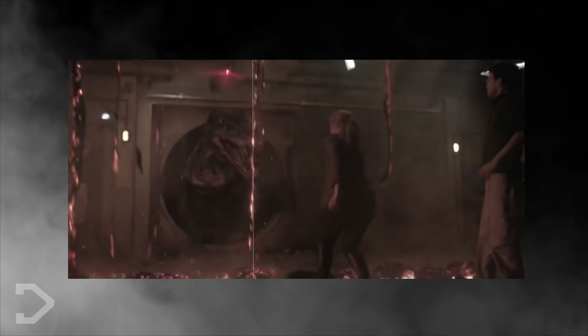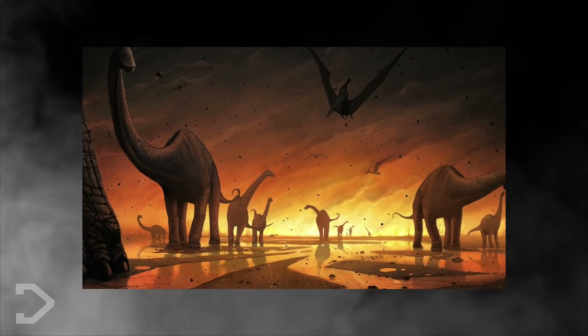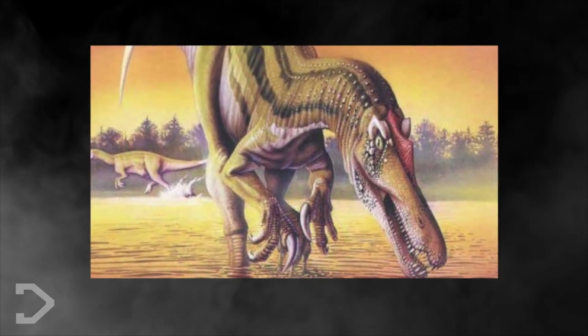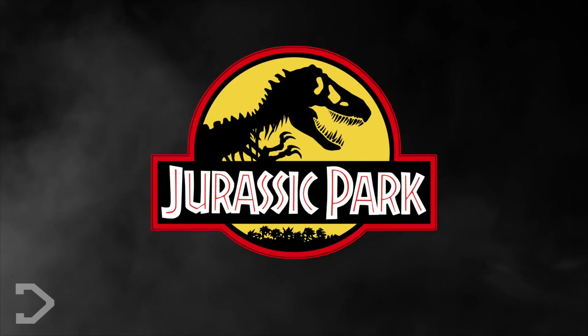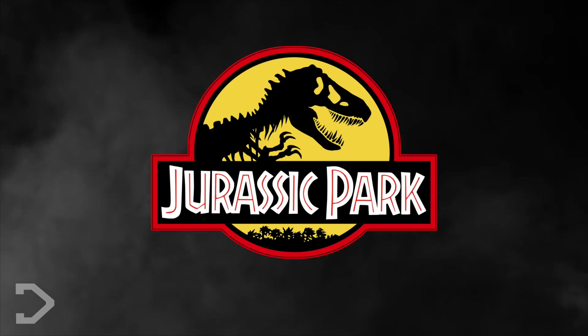Of course, this video is all based on research and scientific theories, and we're all entitled to our own opinions. Remember that it's been 64 million years since the dinosaurs were all wiped from the Earth, so chances are we'll never know exactly what the Baryonyx really looked like. But from my perspective, this is probably the closest we'll get as of now. And who'd have thought that Jurassic Park would be the ones to give us the most accurate interpretation of the Baryonyx?